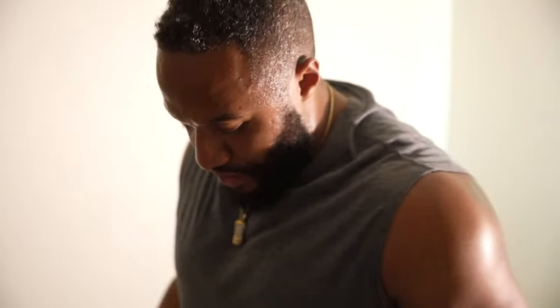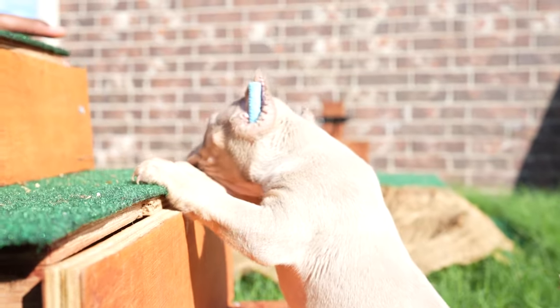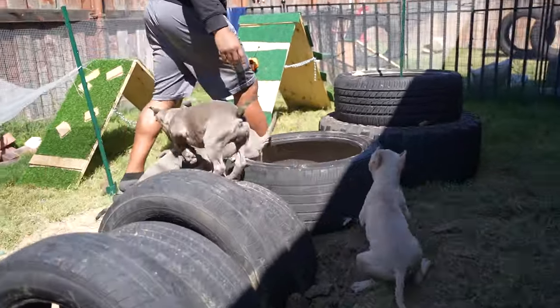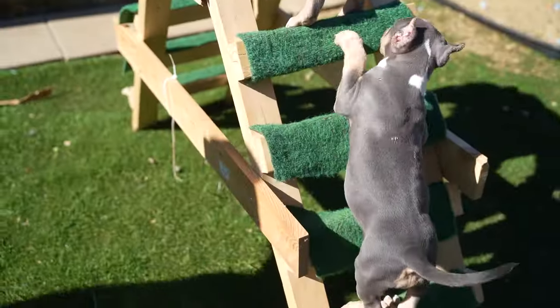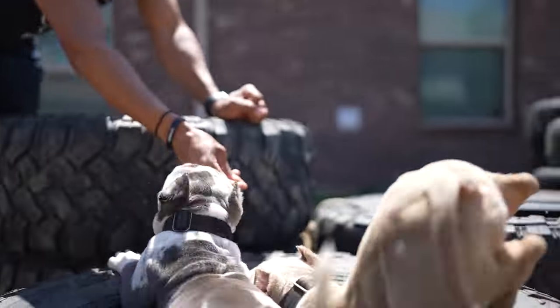What does that mean? It means we get to start challenging them, testing them, seeing how far they're willing to push themselves — what the Frenchie is really capable of, because normally we're working with bullies. When Nala has her litter, and all litters moving forward, they will always go through some type of process to keep challenging them and building them from an epigenetic standpoint and a physical standpoint as well, which keeps the breed growing.